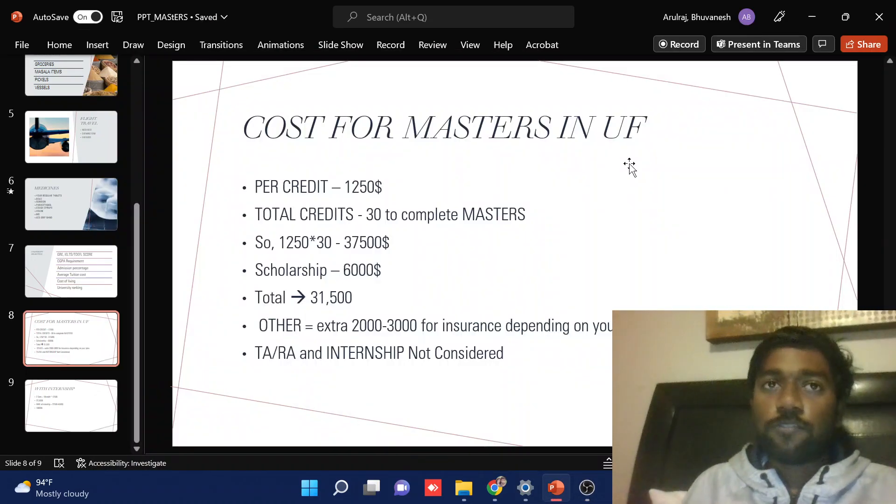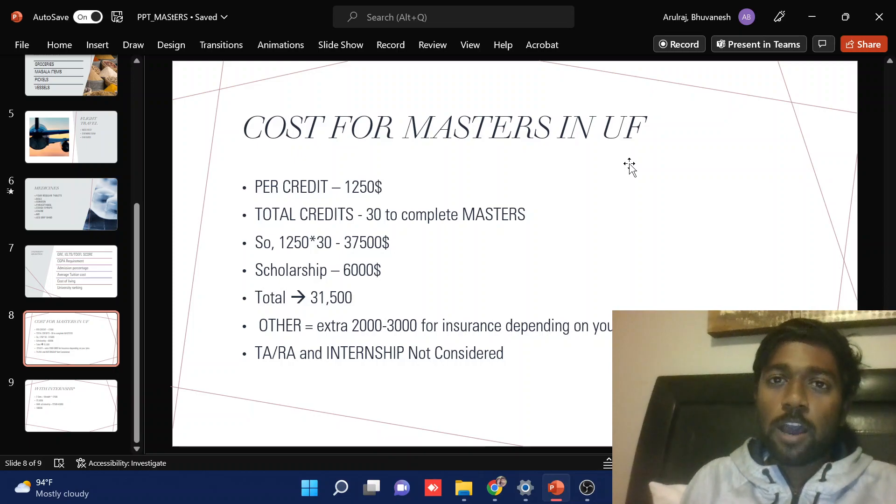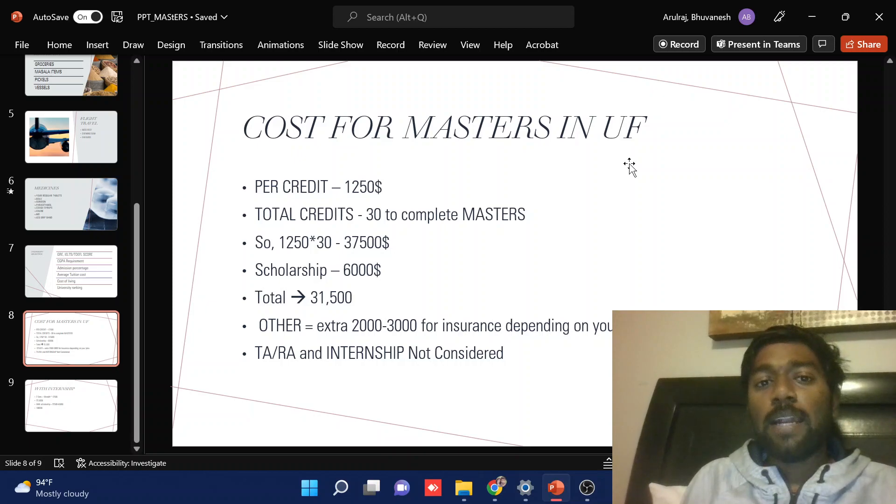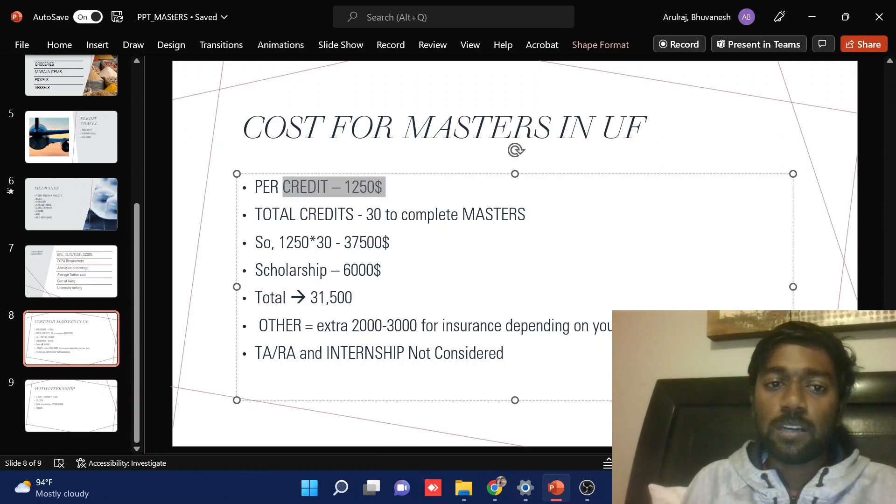Hi guys, today I thought of making a short video on how much I spent on my master's, and also how to calculate your tuition fees in the US. This is the main topic we are going to see. Basically, every university will have a thing called per-credit-hour fees.